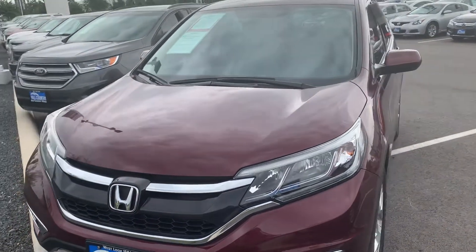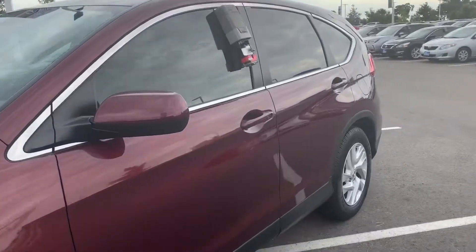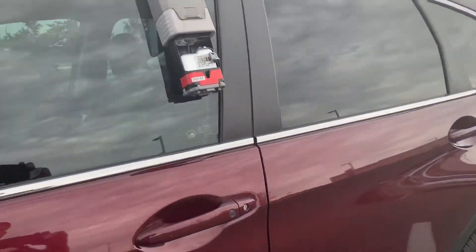Hey Sabia, this is the 2016 Honda CR-V EXL that you actually inquired about, a nice little maroon color. With the EXL you do get some good features, you get the keyless entry. Let's take a look at the interior.